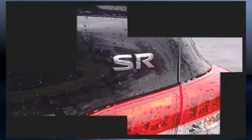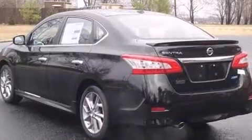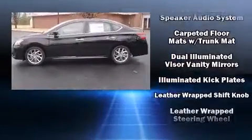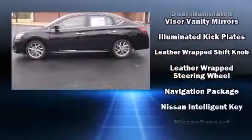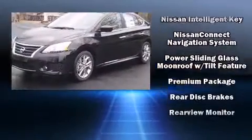Nissan ensures the safety and security of its passengers with equipment such as dual front impact airbags with occupant sensing airbag, front and side impact airbags, traction control, a security system, and four-wheel disc brakes with ABS.